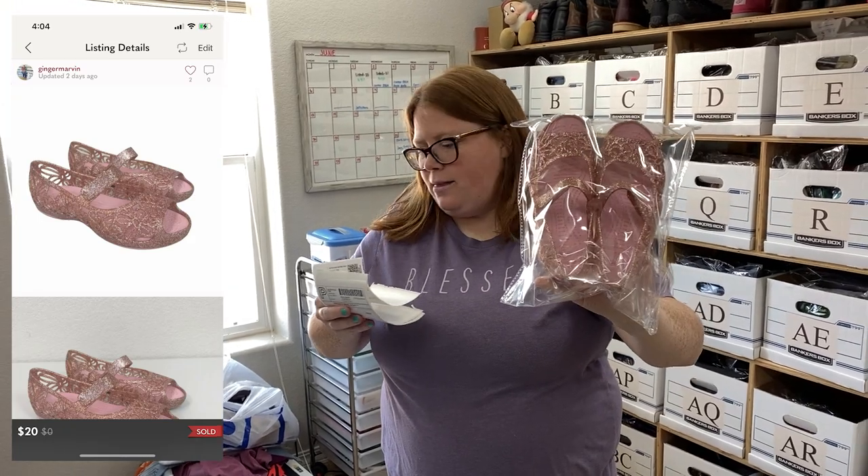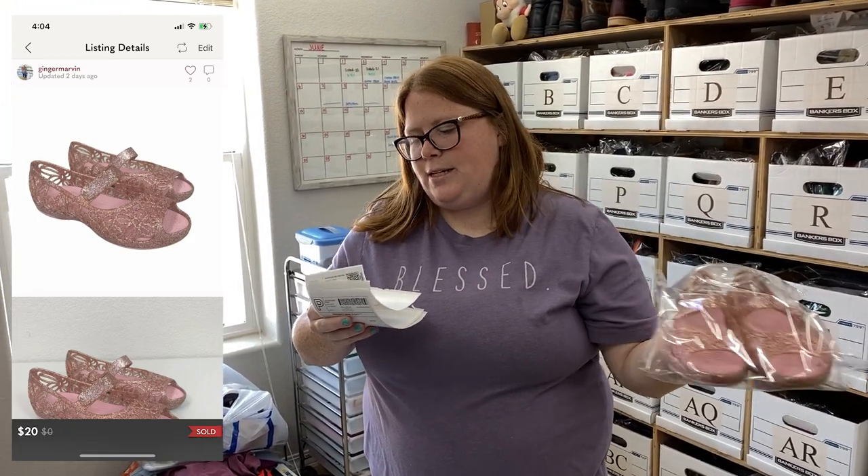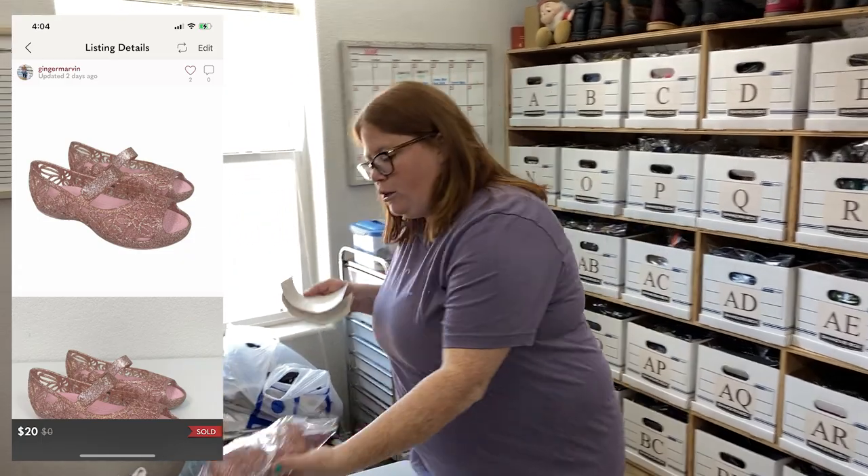These little Crocs I got at the JBF sale — $6.56 into these. They sold for $20 with discount shipping on Poshmark.